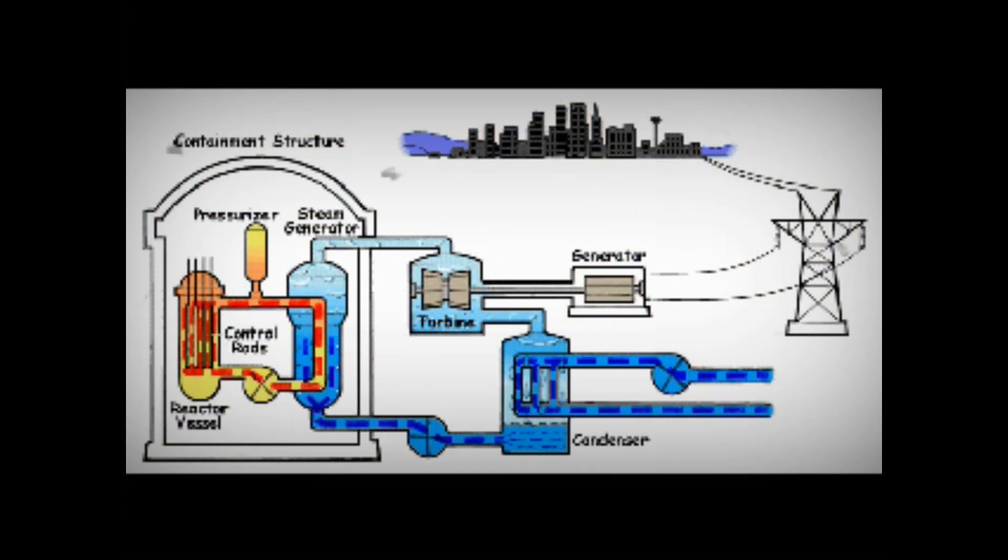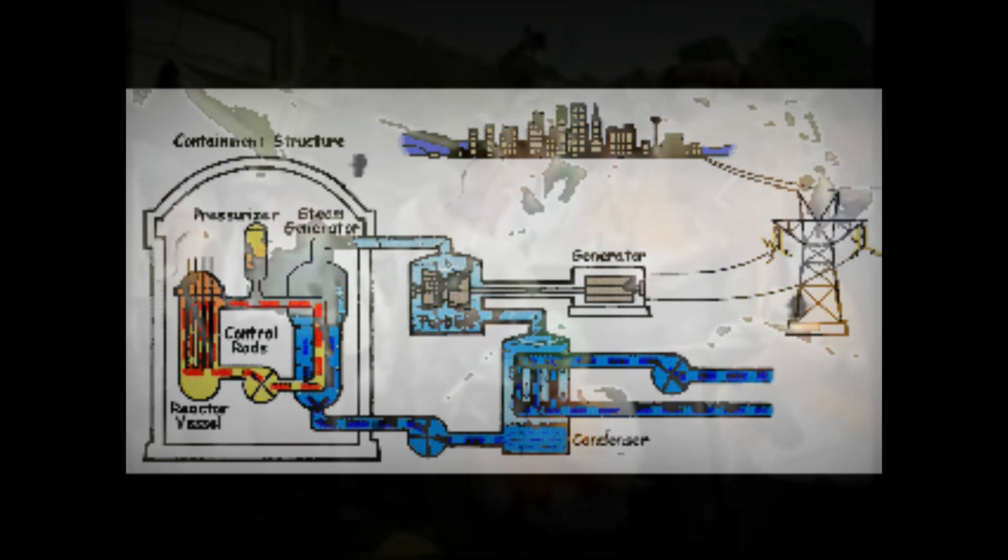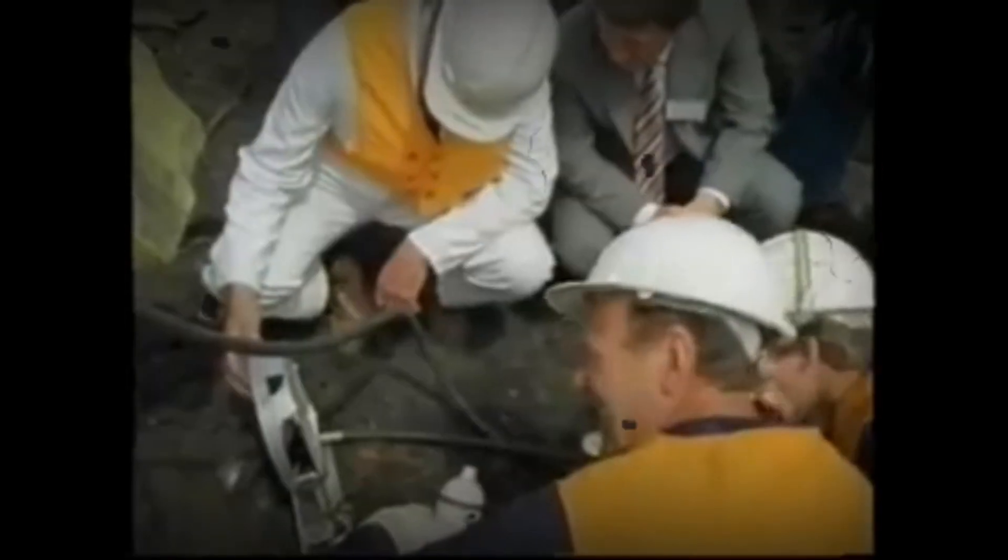Between 1975 and 1977, Sandia National Laboratories conducted full-scale crash tests on used nuclear fuel shipping casks. Since 1965, approximately 3,000 shipments of used nuclear fuel have been transported safely over the US's highways, waterways, and railroads.